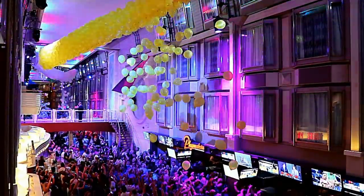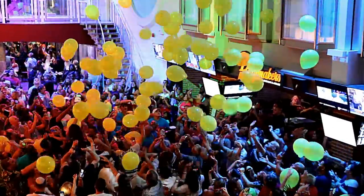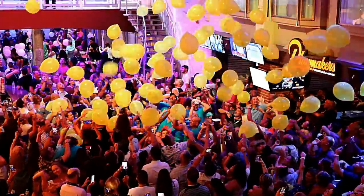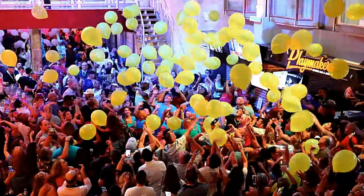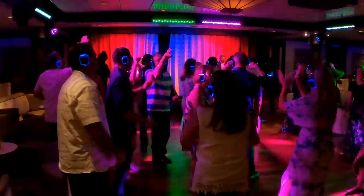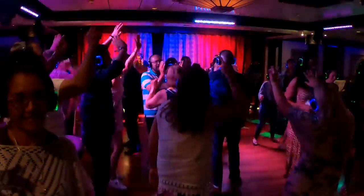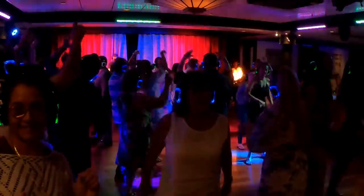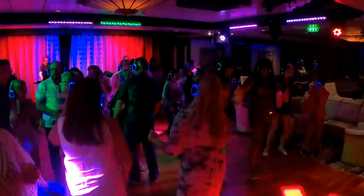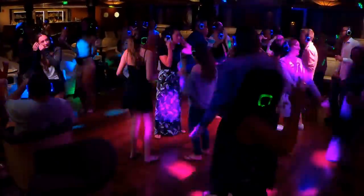At midnight, they did a balloon drop that everyone seemed to get a big kick out of. Anyone who went to bed early on this night really missed out on a fun party. If you like a cruise ship with good entertainment and plenty of things to do at night, Navigator of the Seas is an excellent choice. They also had a silent disco — wireless headphones, hundreds of them, everybody's enjoying the music. But if you pop those headphones off for a minute, it all seems a little silly without the music.